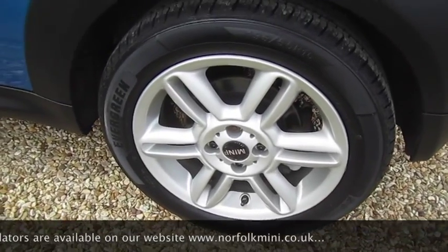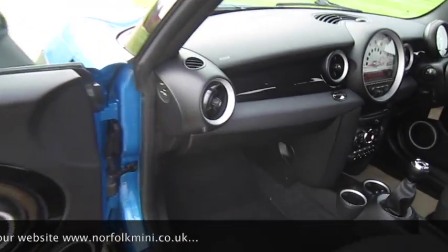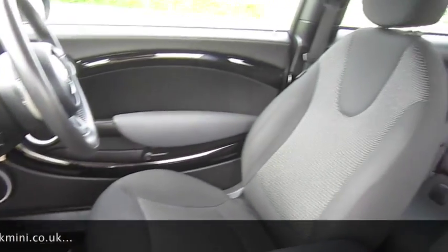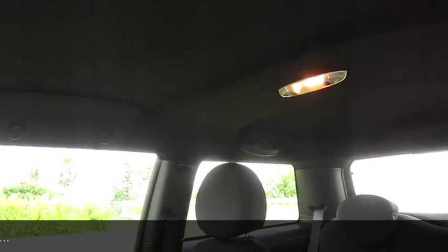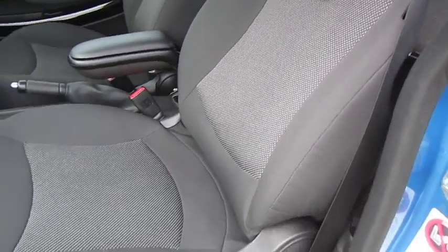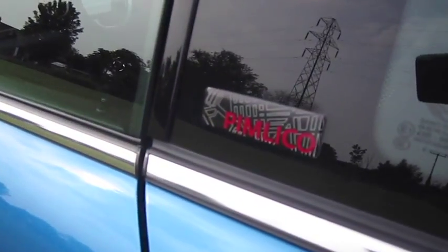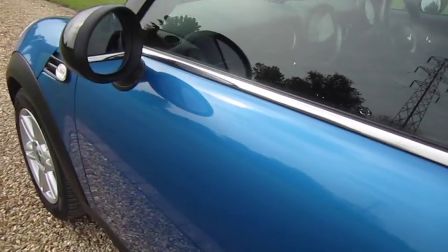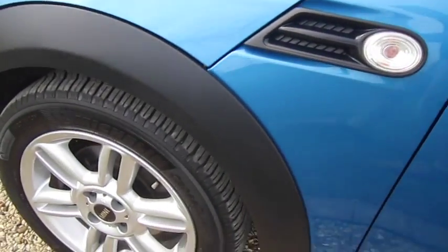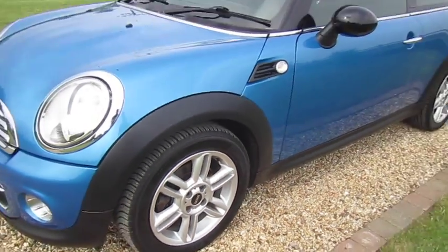The car's had new rear brakes — discs and pads — fitted as part of our used car check. It's also just had a brake fluid service carried out. It's got the anthracite roof lining, unique Pimlico badging, and clear indicator lenses. We've also changed the front discs and pads as part of the used car check.